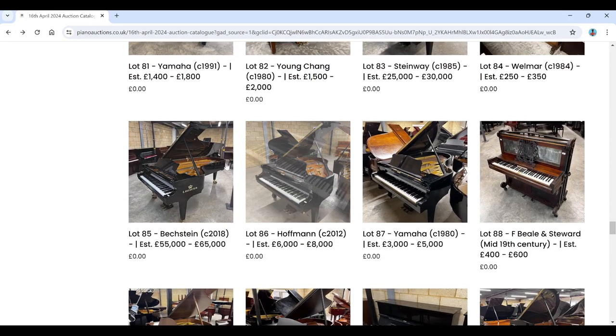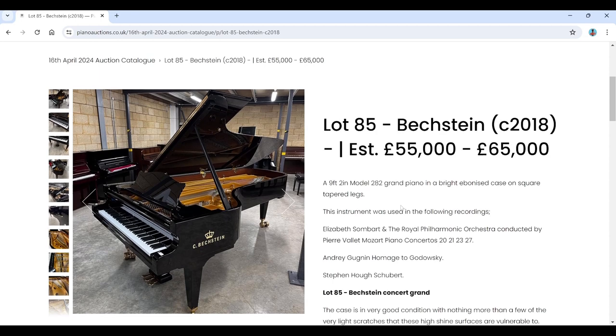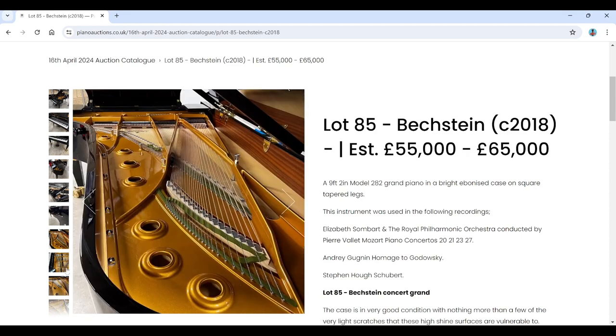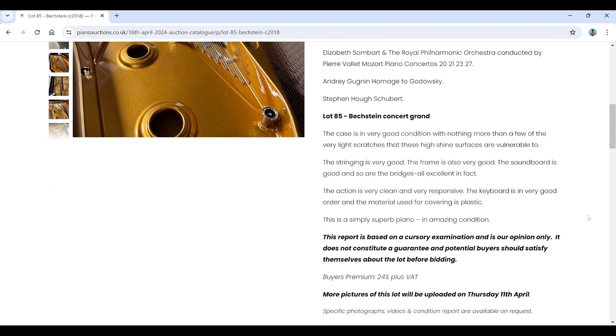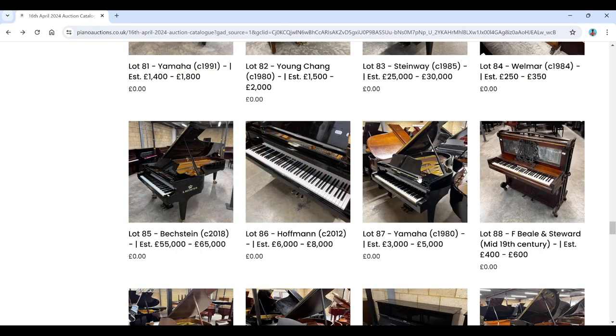There's a Velmar upright, Bechstein upright from 2018, and then an impressive Bechstein grand Model 282, nine foot two inches. This instrument was used in notable recordings including Elizabeth Sombart and the Royal Philharmonic Orchestra conducted by Pierre Vallet performing Mozart Piano Concertos K.271, K.23, K.27, and Andrei Goldin's Homage to Godowsky, and Steven Hough's Schubert recording. I think Bechstein are opening a concert venue near Wigmore Hall in London. The catalogue calls it 'a simply superb piano in amazing condition' — at an amazing price.